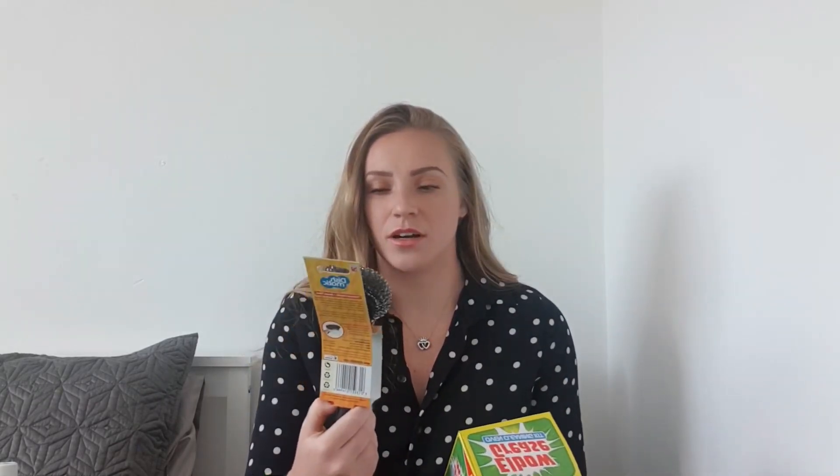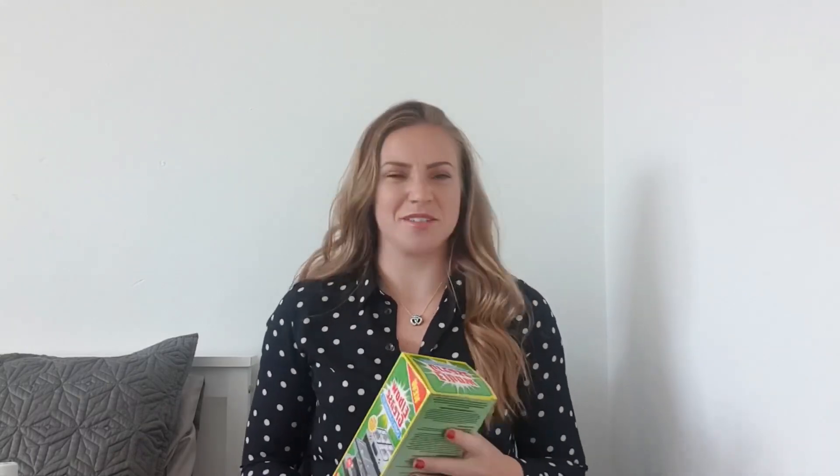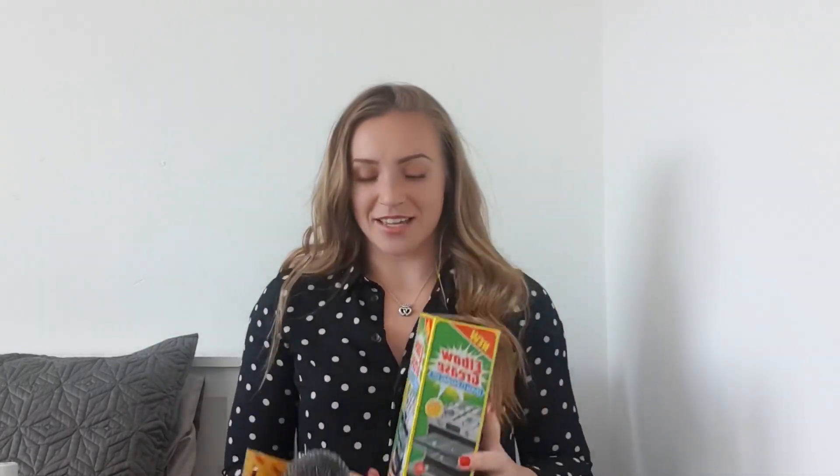We were kindly gifted a barbecue from Dan's family and it could do with a good clean, so I've bought the Elbow Grease oven cleaning kit that comes with a bag, a bottle, and a pair of gloves. I've also got the Dishmatic scrubby which says it's for barbecues, oven trays, and heavy duty cleaning. If I give it a good soak and a good scrub, we should have a barbecue ready to go while the nice summer weather lasts.